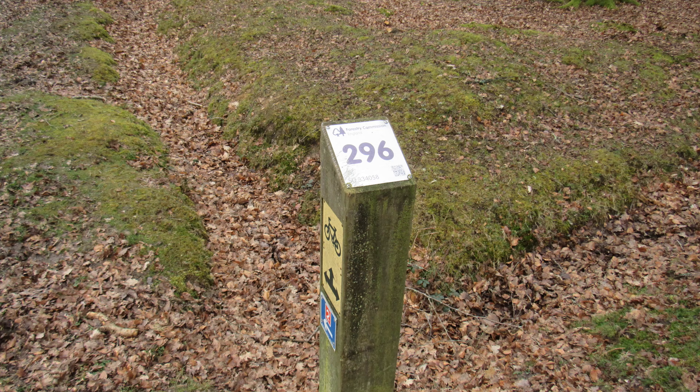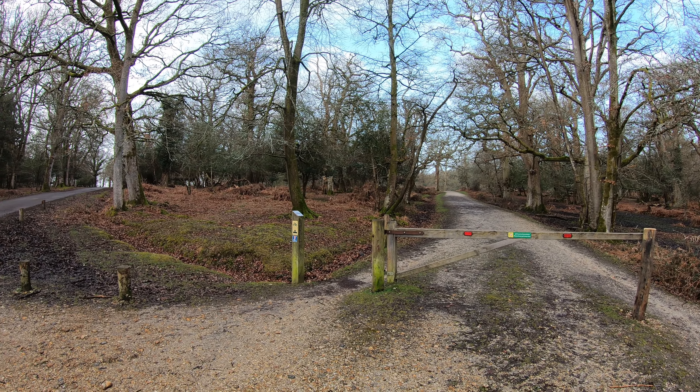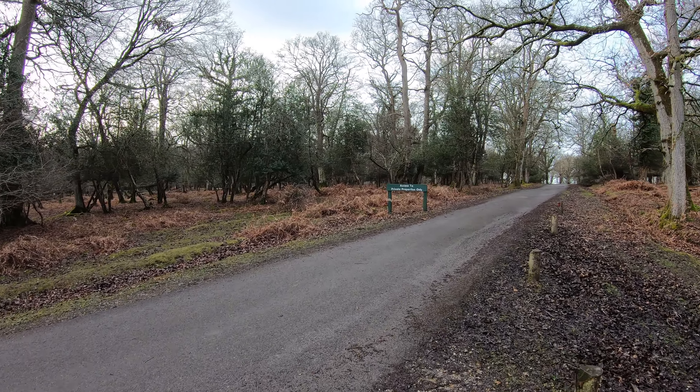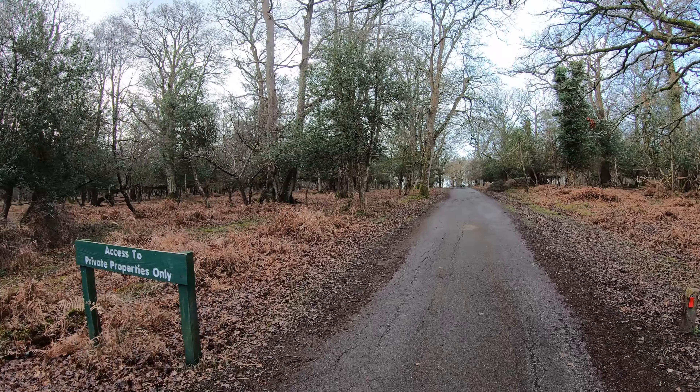Just coming up to cycle post 296, and that track there is the one we'll be coming back on. I can promise you one thing today: if you follow this walk it's impossible to get lost, because effectively we're going to be following a cycle track most of the way. You need to bear in mind there are cyclists about, and in the summer months this area can get quite busy. On the outward journey we're just going to carry on this little road for a bit longer - although it says access to private properties only, it is part of the cycle track.